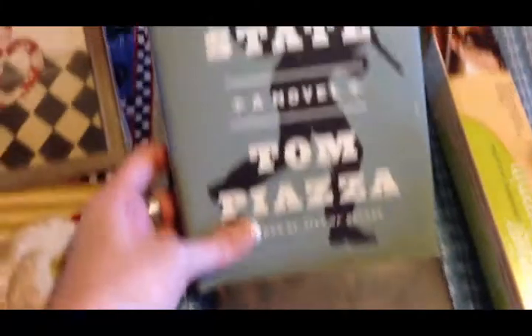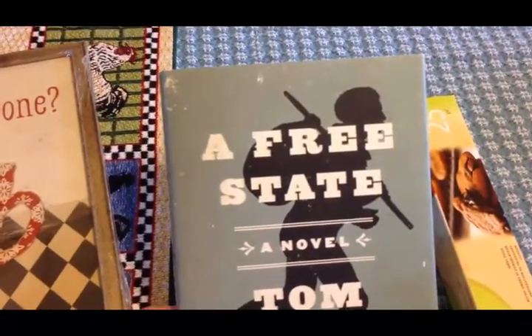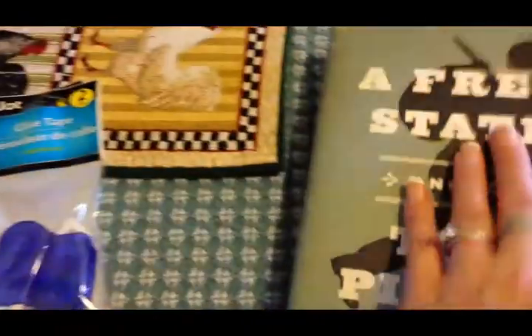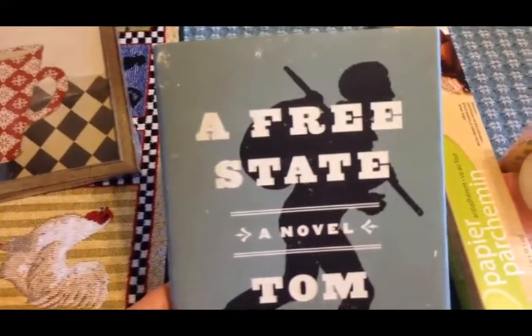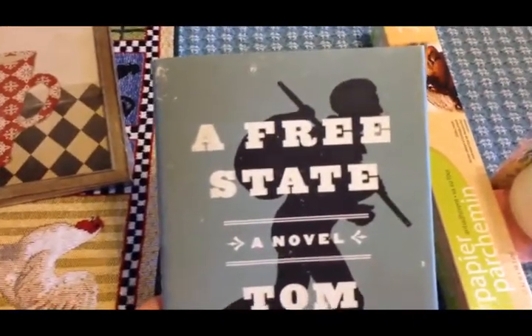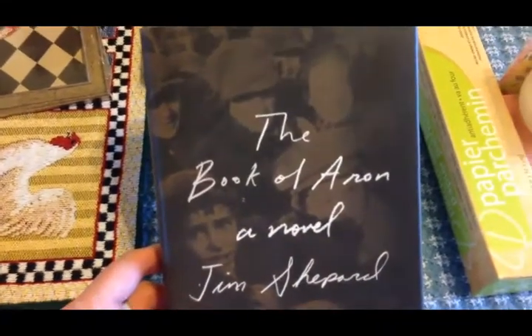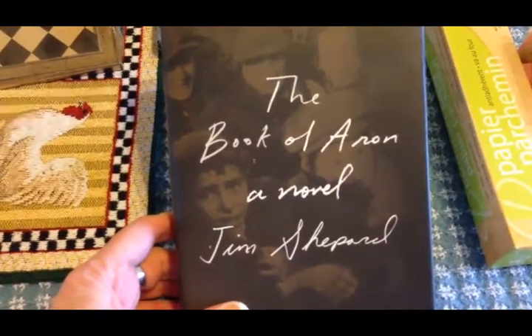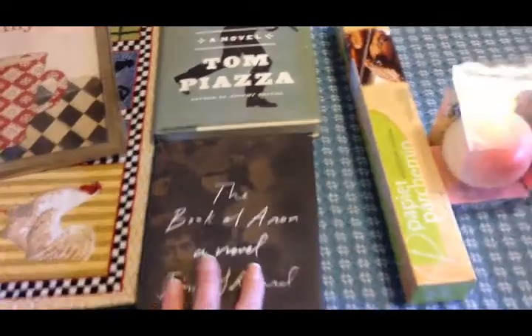Olivia saw two books she thought sounded interesting, and I do too. One is set in the Civil War era of 1855, about a recently freed Black man trying to make his way in the world. The other is a World War Two era book about a Jewish family living through the war. Those are my two favorite time periods to study, so I'm going to enjoy reading those as well.